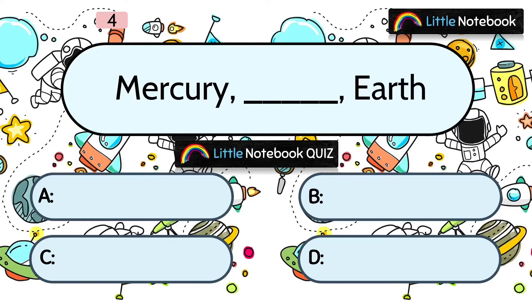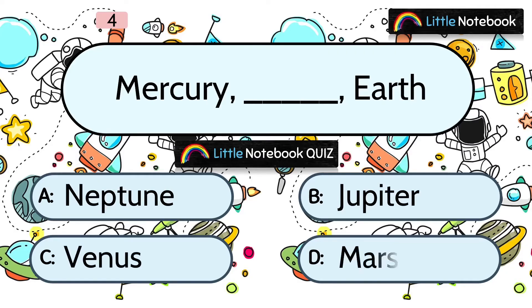Question 4: Which planet comes between Mercury and Earth? Options are A. Neptune, B. Jupiter, C. Venus, or D. Mars. And the answer is C. Venus.